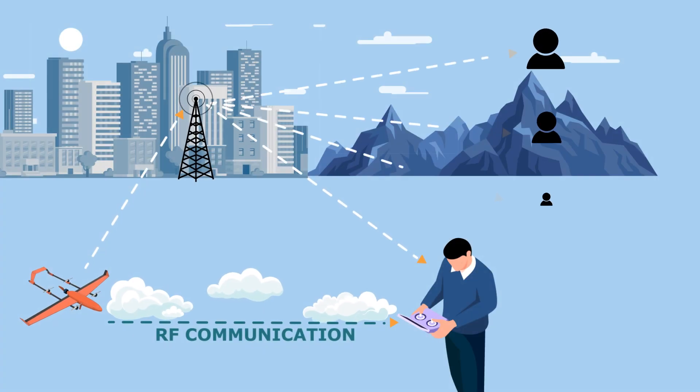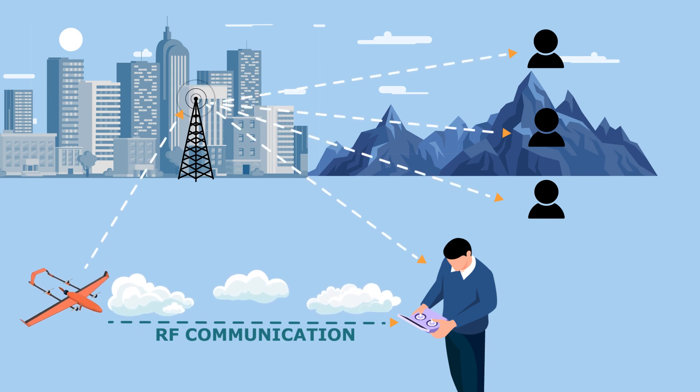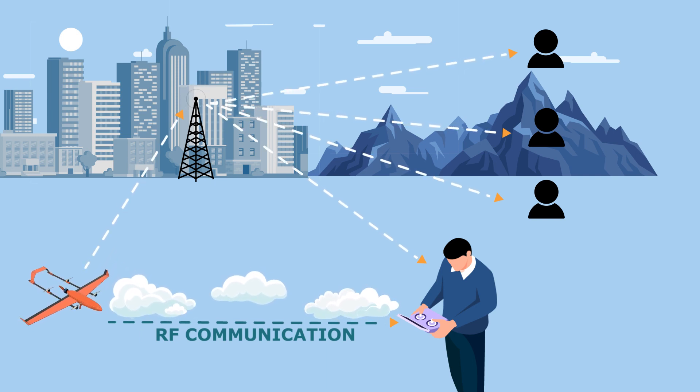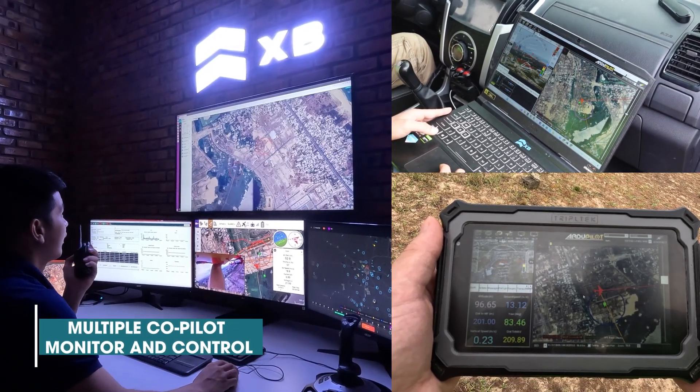Beside one main pilot connection as a primary control, Xblink can allow more than one user to monitor or control a drone as secondary control, to enhance coordination and teamwork in complex aviation scenarios. These secondary users can be located remotely or at a different physical location from the main pilot.